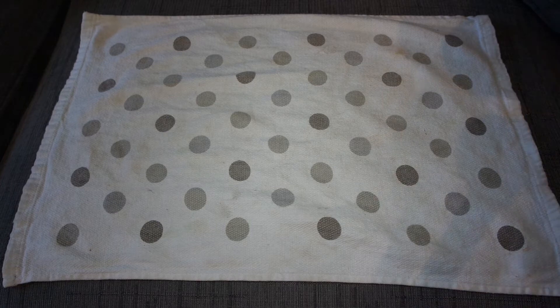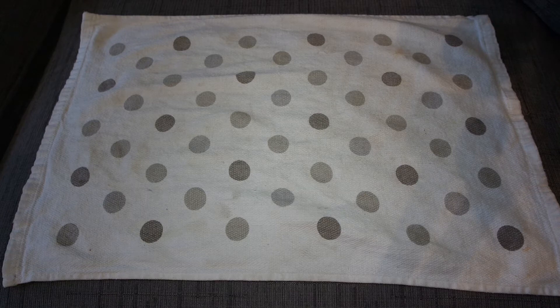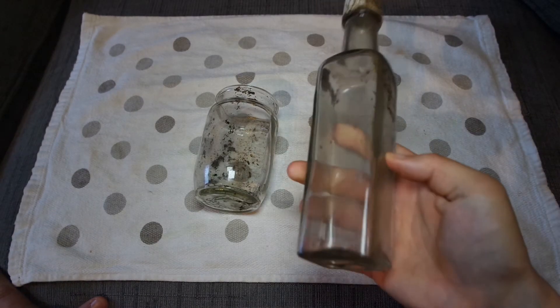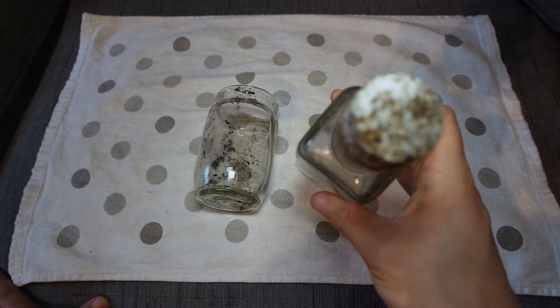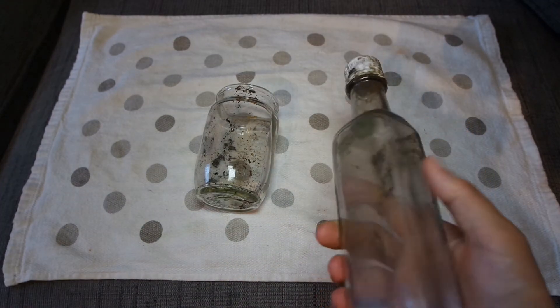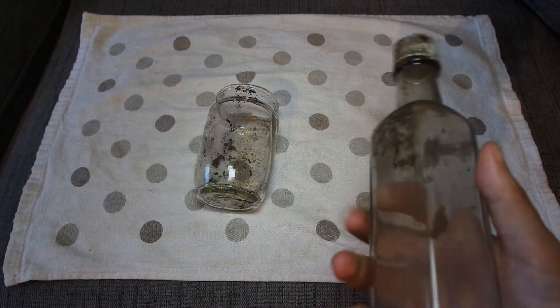First we've got the two bottles that were found on the previous trip — link in the description if you want to see it. The first bottle we found is this sauce bottle which doesn't have any marks on it. It has a top but it's really badly mangled — there's no way you can make anything out on that. Even though it's quite damaged, it's still nice to get an intact bottle.